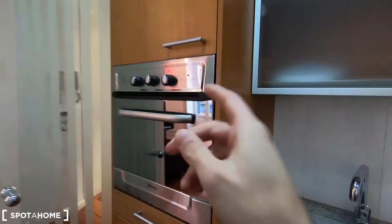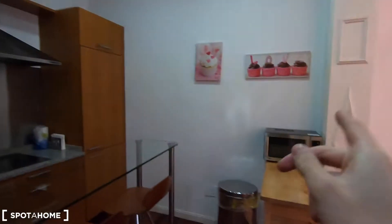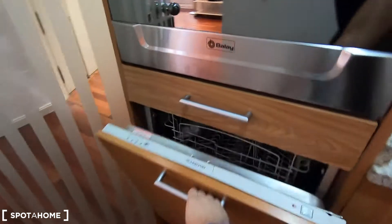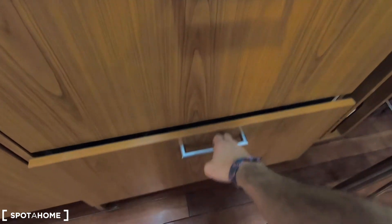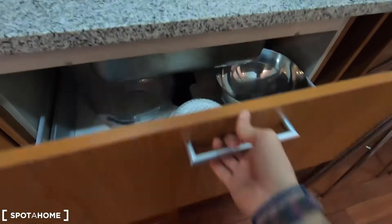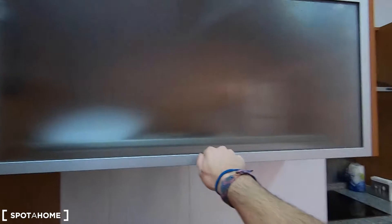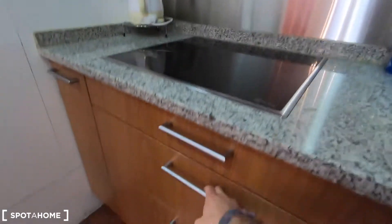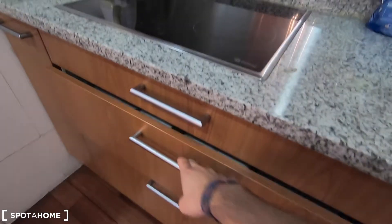Let's see now this fully equipped kitchen that comes with everything you may need to cook. You can find the oven, the sink, the microwave, the fridge right there, and the dishwasher here. There is plenty of space to keep all your utilities and ingredients. It is fully equipped — you can find plates, glasses, pans and pots, so you don't need to worry about bringing anything. You can just come and start preparing all your meals.